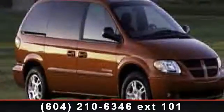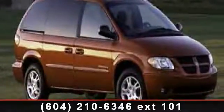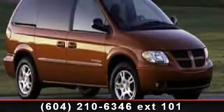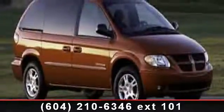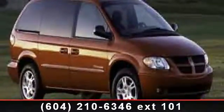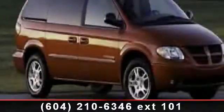Presenting the 2004 Dodge Caravan SE. If you are looking for a first-rate auto, this one could be yours today. This vehicle comes with a reliable 6-cylinder engine connected to a smooth shifting automatic transmission. This vehicle's top features include automatic headlights,